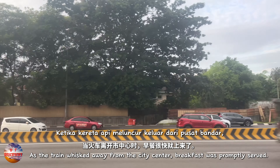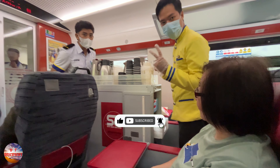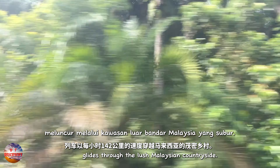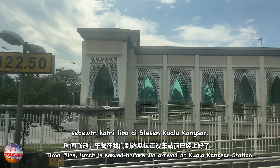As the train whisked away from the city centre, breakfast was promptly served — coffee. The train, travelling at 142 km per hour, glides through the lush Malaysian countryside. Time flies — lunch is served before we arrived at Kuala Kangsa station.